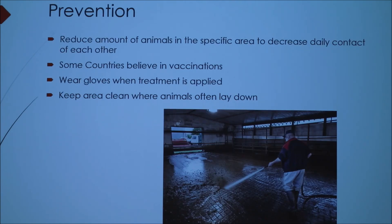For prevention — how do you completely steer clear of the issue? Overcrowding is a big problem, so reduce the number of animals in a specific area. If you have a large barn, know how many animals it's safe to put in there. As soon as you see one animal outbreak, contain it in a separate pen or put others out to pasture. Some countries believe in vaccinations, but the U.S. does not. Obviously wear gloves when taking care of the issue. Cattle don't like ringworm, and people won't either. Keep the area clean where animals often lay down.